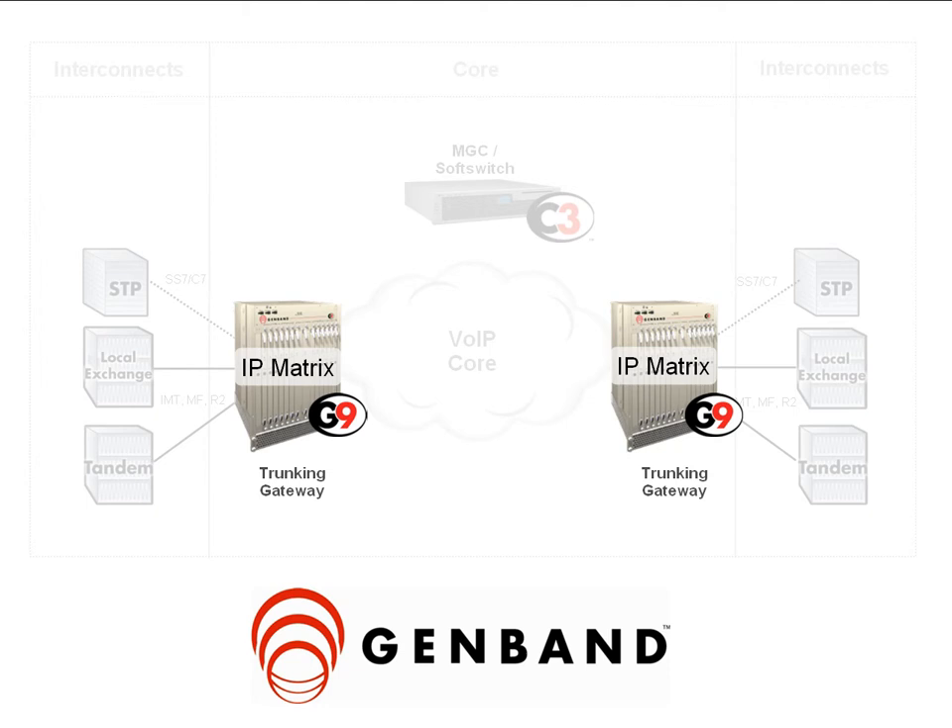Integrated functions include a signaling gateway, conferencing and announcements, and lawful intercept.